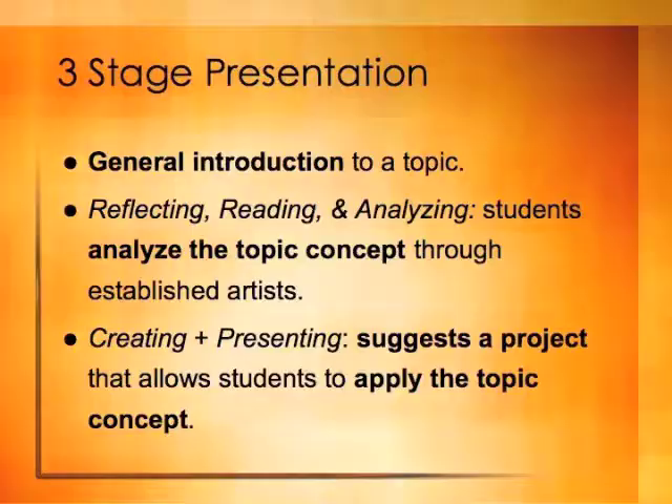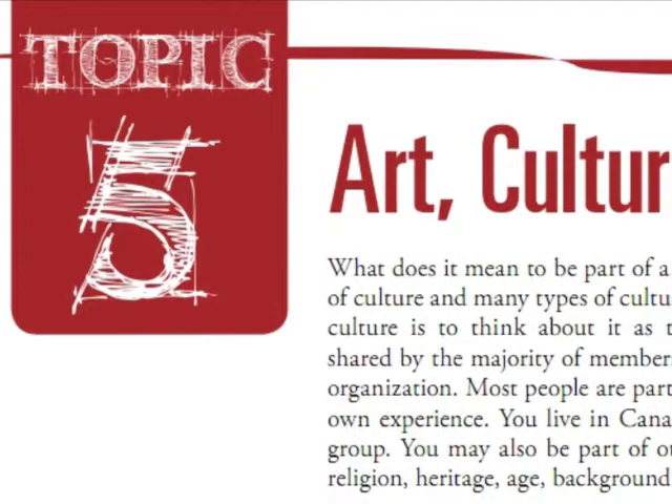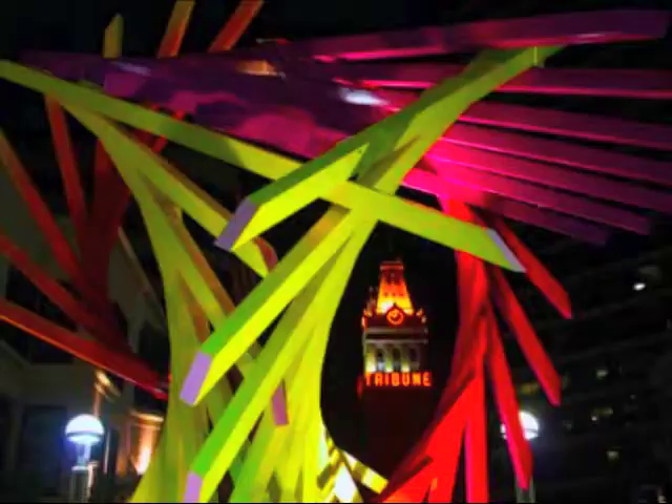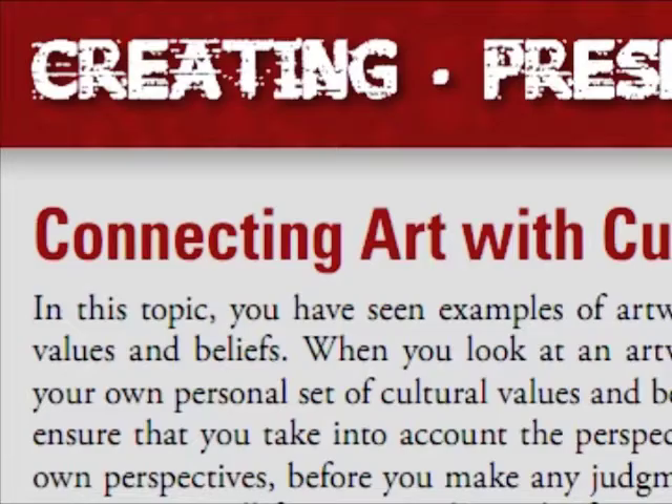It's important to note that each topic has a three-stage presentation. The first few pages serve as a general introduction to the topic concept. They're followed by a feature entitled Reflecting, Reading and Analyzing, that prompts students to analyze professional or student work in light of what they've just read. The topic then ends with something called Creating and Presenting, that walks students through a project applying the topic concept. Finally, topics are complemented by colorful, well-reproduced images of both professional and student artwork, with special emphasis given to artwork by Canadian and contemporary artists.